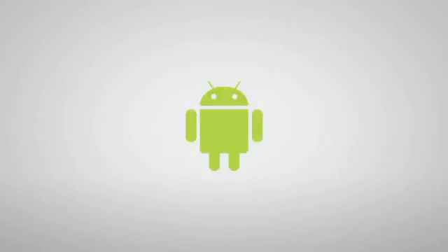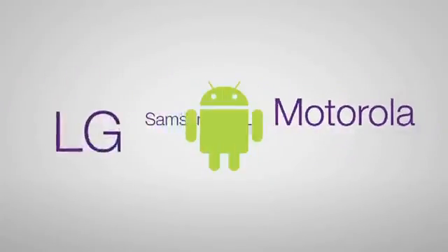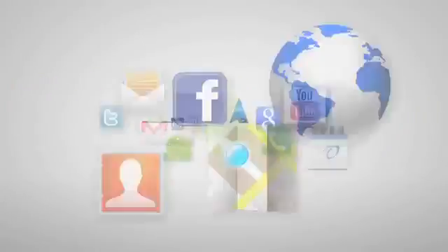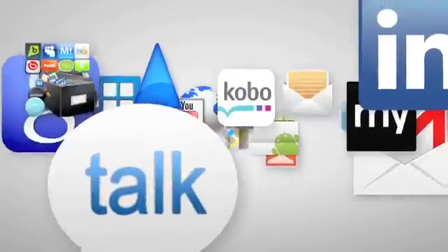Supported by the world's leading handset manufacturers, Android runs flawlessly on a multitude of devices. Never before has an operating system boasted such a diverse variety of device designs. Android — it merges power with portability, unlocking the true potential of your smartphone.